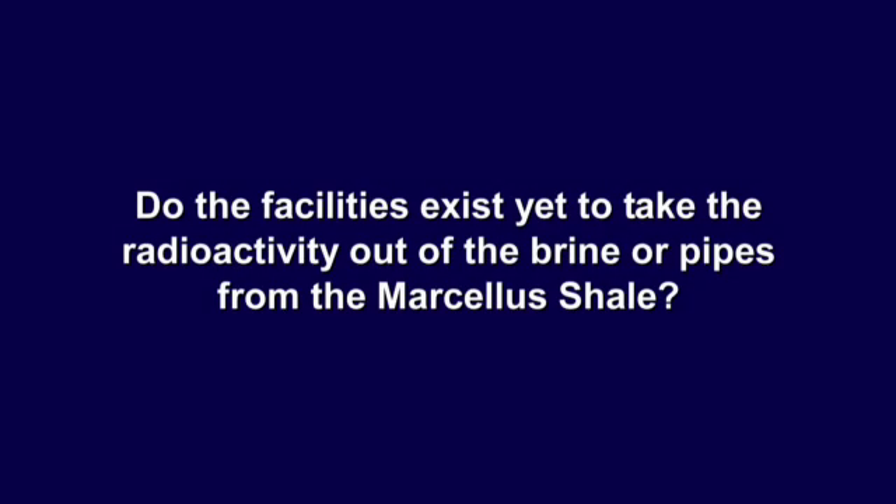Do facilities exist yet to take the radioactivity out of the brine or pipes from the Marcellus Shale? They don't exist, and they'll have to be built. The industry might argue that no one will be harmed by material reading up to 15,000 picocuries per liter, or that levels won't be that high — but from my perspective, they have to remove this material from the brine and from the pipes. These facilities aren't constructed for either case, for the brine or for the pipes, and I don't really know what they're going to do.